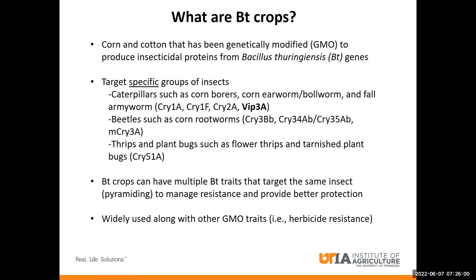BT crops have been genetically modified to produce insecticidal proteins that originated from the genes of a bacterium called Bacillus thuringiensis. Today, there's a wide variety of different BT proteins available that target different groups of insects. The most popular ones are the CRY1, CRY2, and VIP3 proteins that target caterpillar pests in corn and cotton, such as corn borers, corn earworm or bollworm, and fall armyworm.